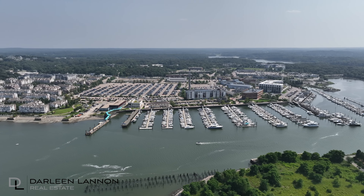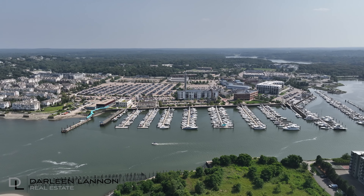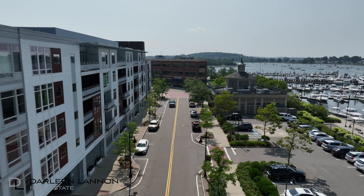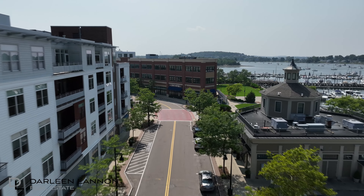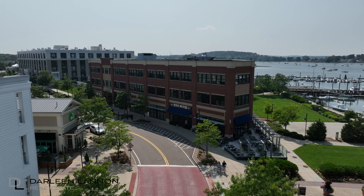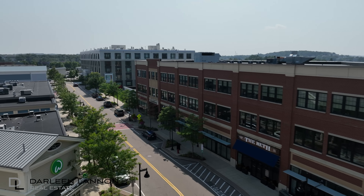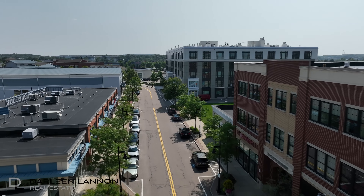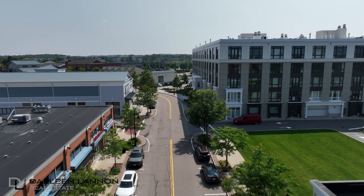Hingham Shipyard: a vibrant waterfront shopping destination. Explore the Hingham Shipyard, a unique waterfront development that combines shopping, dining, and entertainment, luxury living, and a rich historical legacy. Retail therapy enthusiasts will find their paradise here. From popular brands like Ulta and Old Navy to grocery store favorites such as Trader Joe's and Fresh Market, the shopping options are diverse and abundant.